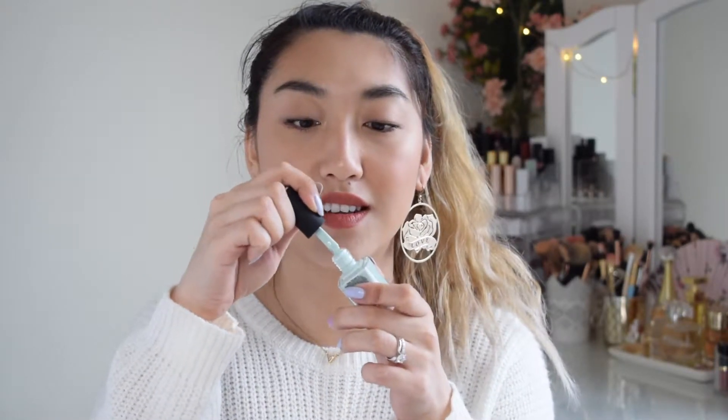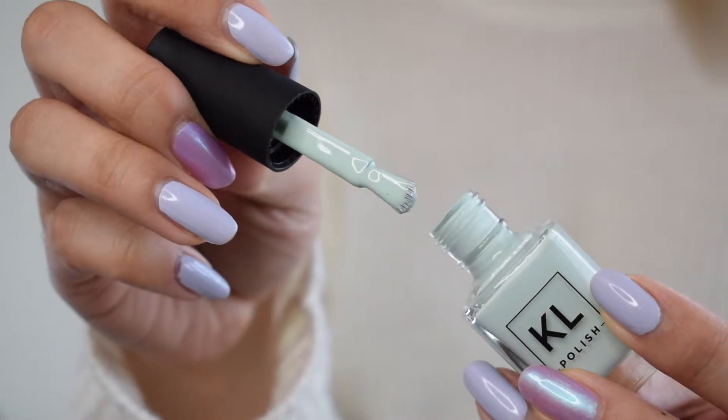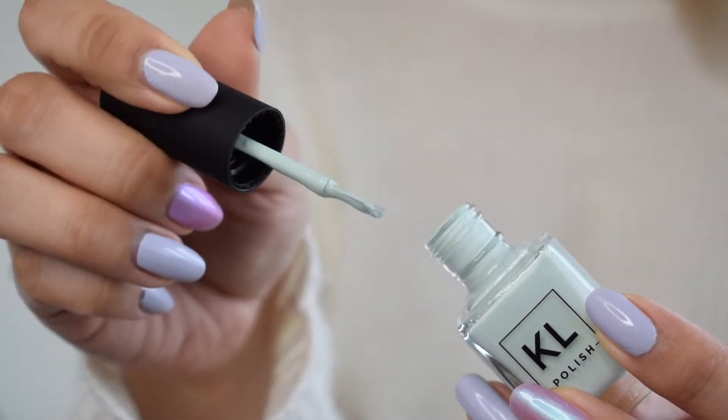Another thing I really like about these polishes is the brush. The brush is just perfect — I love flat brushes. As you can see, it is this nice flat brush, and this is what I always look for in nail polishes. I hate those little tiny thin brushes where you need like five strokes to get all across your nail. These brushes are perfect — it's like two to three strokes and you've covered your whole nail. Since it kind of curves at the top too, it gets right into the corners of your cuticles and creates a perfect line.